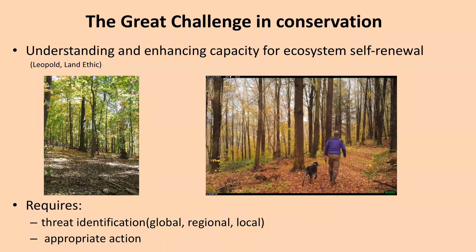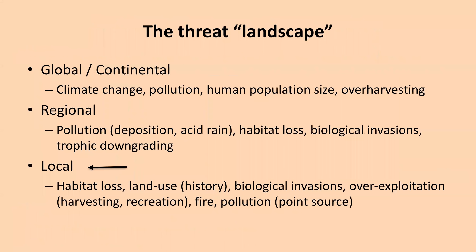At least let me mention what the global threat landscape looks like. We have climate change, pollution, the increased human footprint associated with our population size, and overharvesting in the oceans and terrestrial habitats. There's very little you can do as individuals about that on a daily basis, other than being politically active or changing the ways you interact with the environment. Regional threats include pollution such as aerial depositions or acid rain, as we've faced here in the Northeast. Habitat loss is part of that. Biological invasions are always both local and regional. And then trophic downgrading — the elimination of top predators — allows herbivores to flourish in the absence of their natural enemies.